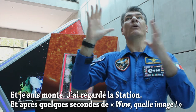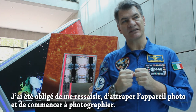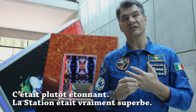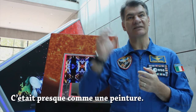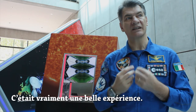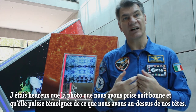After a few seconds of 'wow, what an image,' I had to snap out of it, grab the cameras and start taking pictures. It was pretty amazing. The station looked really good, really nice. It was almost like a painting. It was really a nice experience, and I was really glad that the pictures we took turned out to be pretty good.